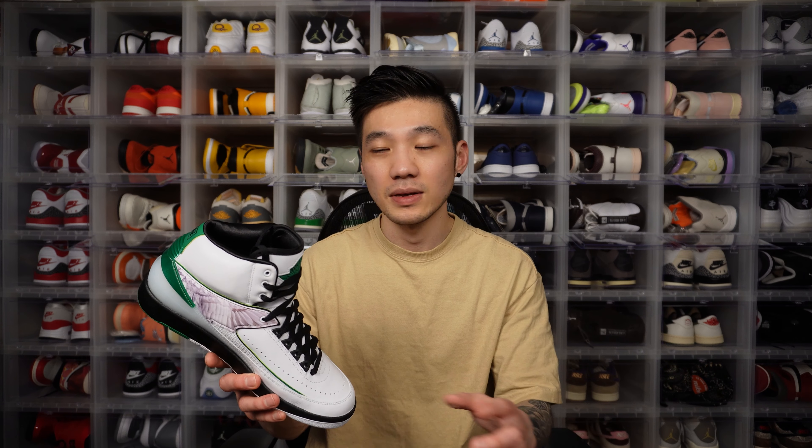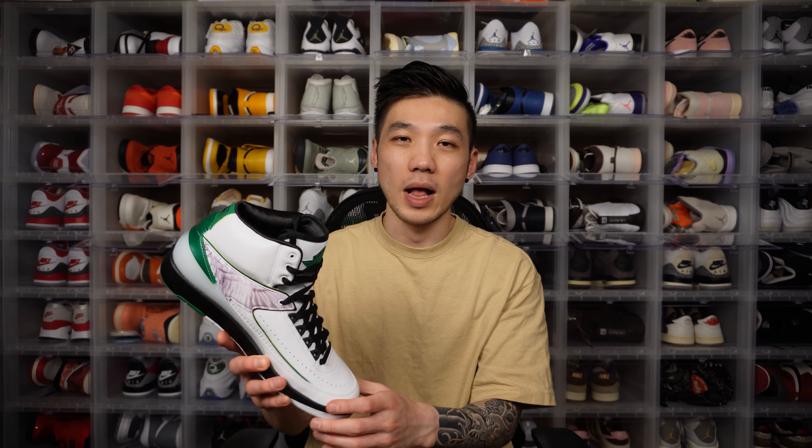Comfort-wise, the Jordan 2 is a pretty comfortable shoe once it's not stiff and you can break it in, because the padding inside is just so well padded. The insoles are pretty flat on this shoe with just one Nike Air unit on the heel, so it's still pretty flat overall. It feels slightly better than a Jordan 1, but if you're into super soft shoes, this ain't the shoe for you.